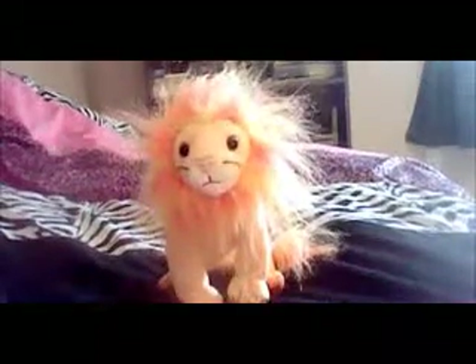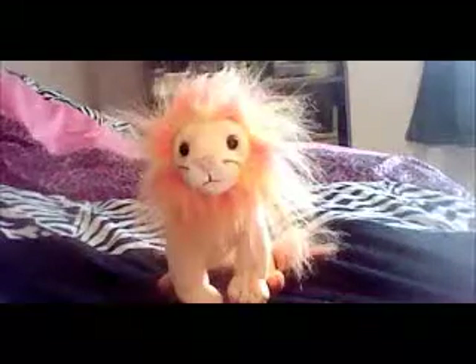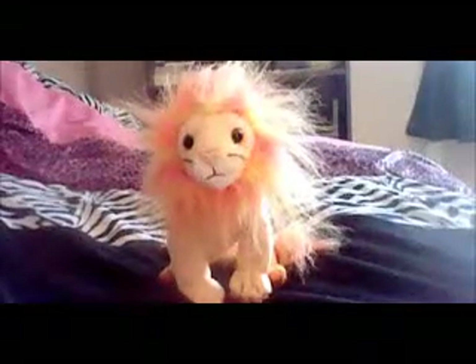Hey guys, I don't know if you know this about me, but I'm a lion collector. I collect different kinds of lions, mostly stuffed animal lions.